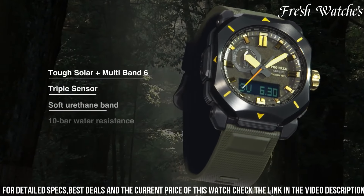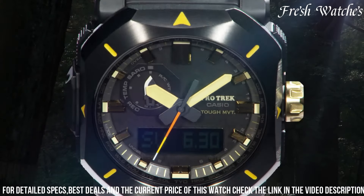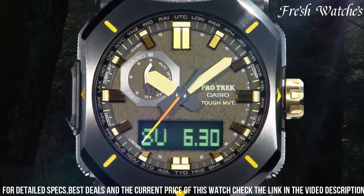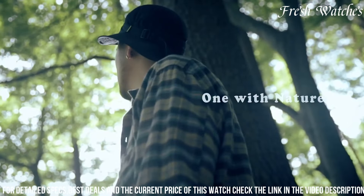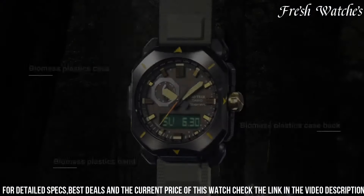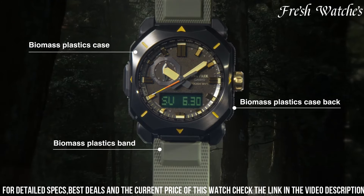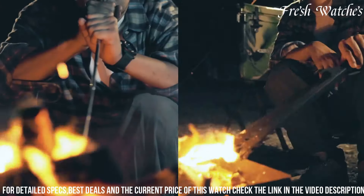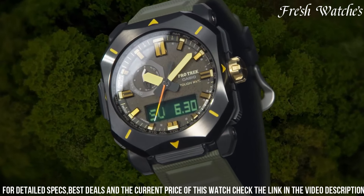The digital display is easy to read, even in challenging lighting conditions. Water-resistant up to 200 meters, it's suitable for water-based adventures. Additionally, it offers world-time functionality, ensuring you stay on track no matter where your journeys take you. Packed with features like a stopwatch, countdown timer, and alarms, the Casio Pro Trek PRW-6900 is the perfect companion for those who embrace the great outdoors.